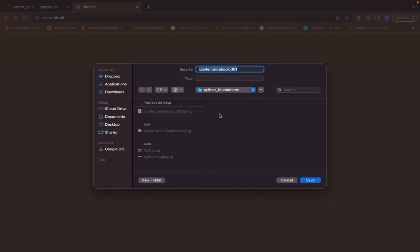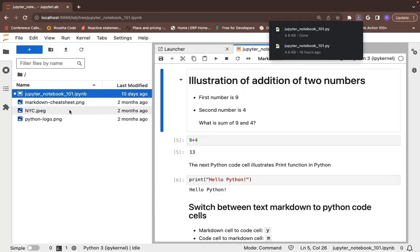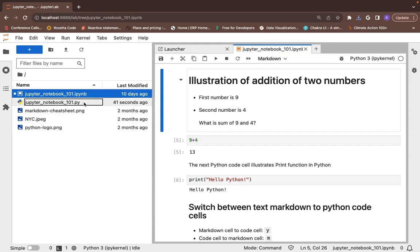As soon as you click it, a popup will appear asking you for the folder location to save the file as a Python script with .py extension. I am selecting the Python_foundation folder — the same folder in which the Jupyter Notebook is already saved. After clicking save, observe that a file with .py extension is created.